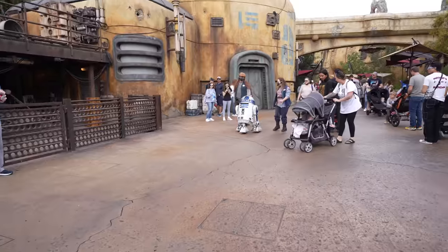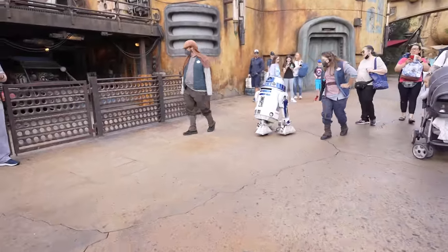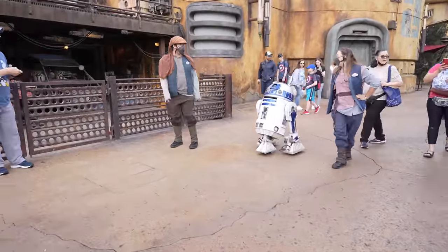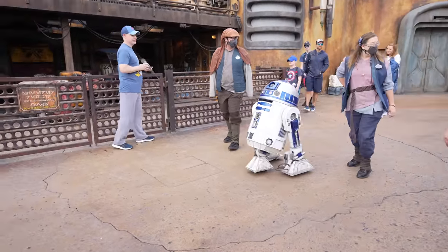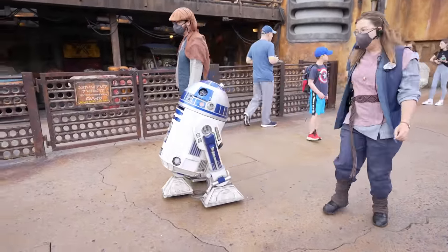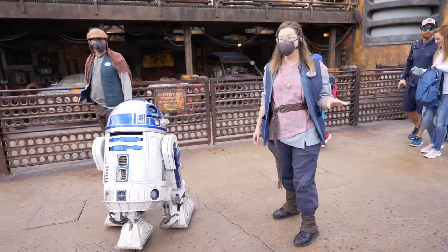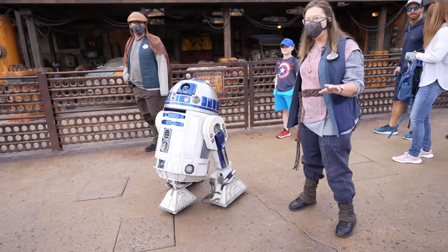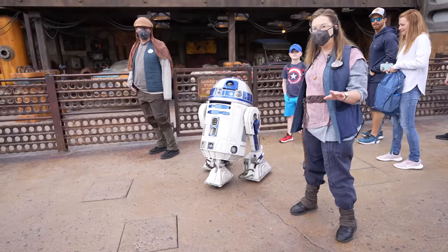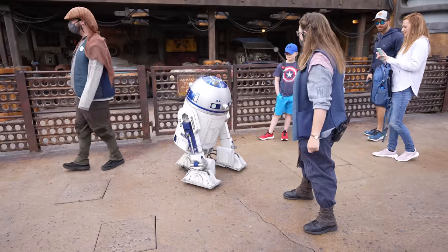Speaking of R-series droids — R2-D2 is out roaming! He doesn't seem to be following, but it's awesome to see him out. Just kidding around with him — that's basically everything new inside Galaxy's Edge today. We're heading over to Pooh Corner next.